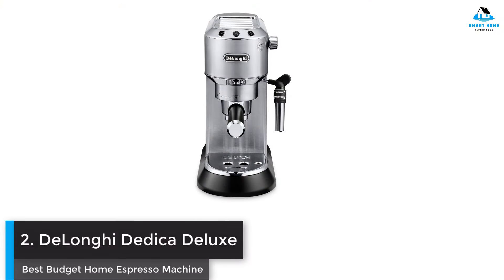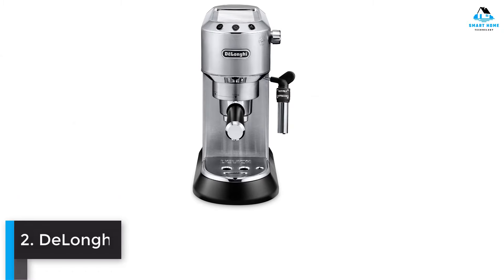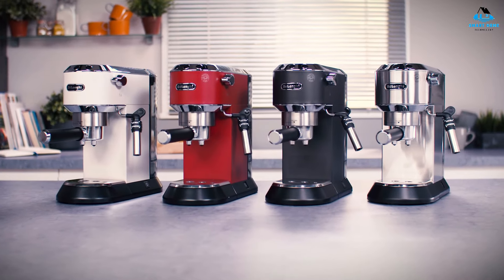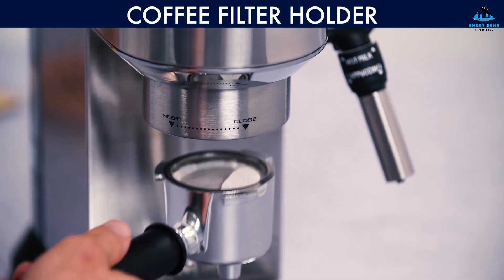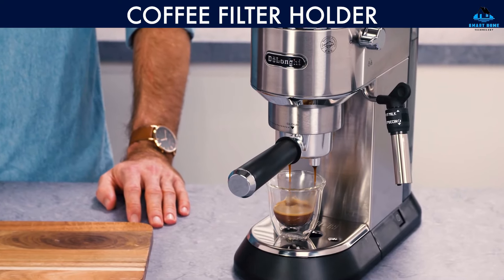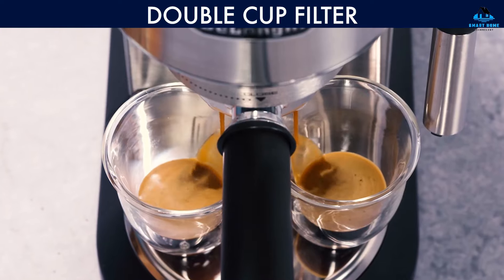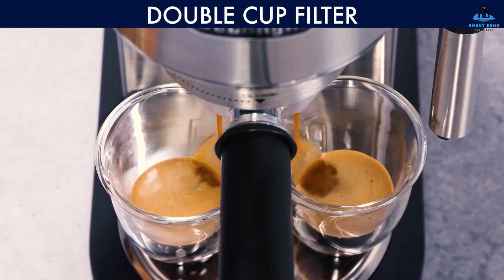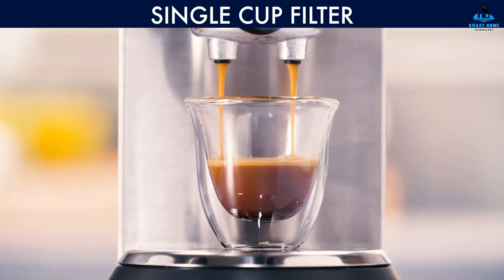Number two: DeLonghi Dedica Deluxe — best budget home espresso machine. There are plenty of budget-friendly espresso makers out there, so it can be difficult to find one that can actually perform. Enter the DeLonghi Dedica Deluxe, which costs just $147 on Amazon. Having put this compact and affordable machine through its paces, I can tell you it really is the best budget espresso machine. Beginners will appreciate the machine's pressurized filter baskets as well as the option to program espresso shots volumetrically. I can also see the Dedica Deluxe appealing to more advanced users, thanks to its adjustable temperature settings.